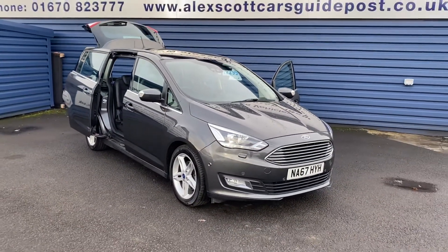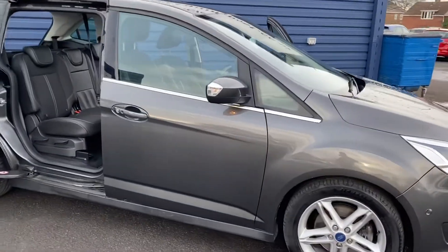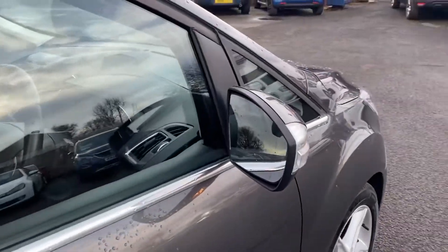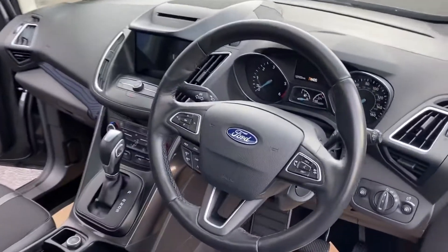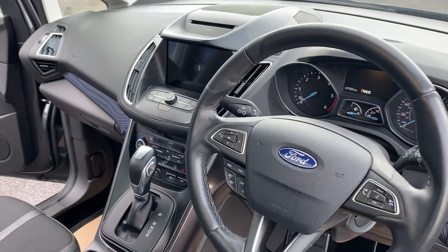The Titanium X has great spec inside: half leather, sat nav, park assist, heated seats, and cruise control. So it's got a lot of spec on the vehicle, which is great to have.